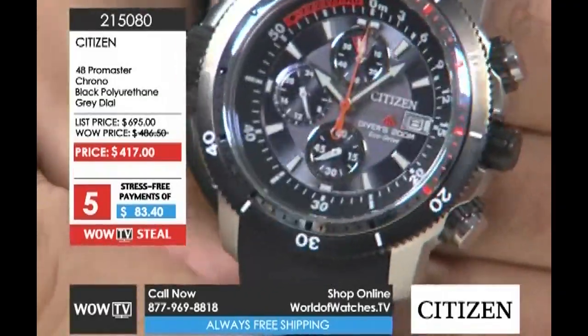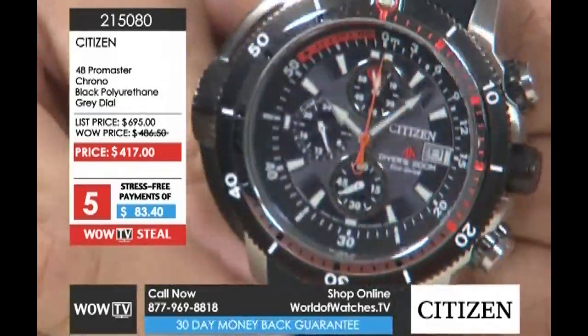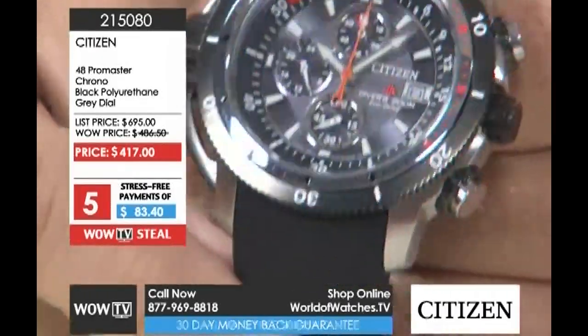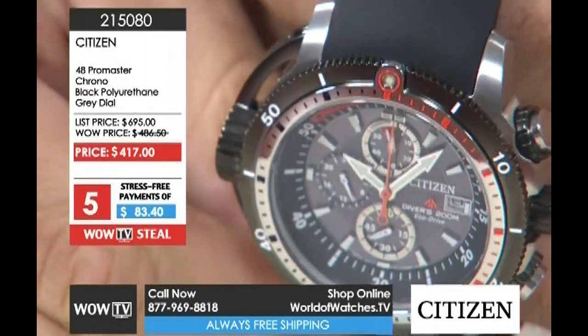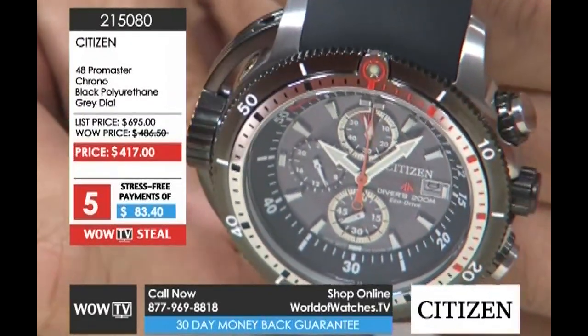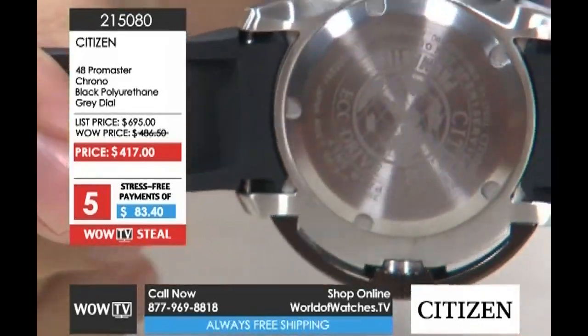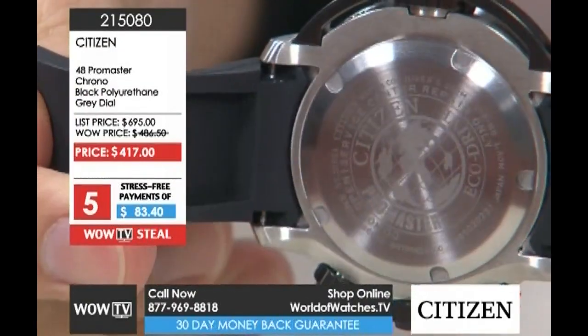It's a 48 millimeter case, and the anti-reflective mineral crystal is remarkable — you have a hard time capturing any light off it. Even with sapphire sometimes you do not get that level. Think of the studio lights that are in here, and it's hard to get a flash off this watch. There is such depth as you look into it — which is kind of appropriate for a watch that has a depth finder.